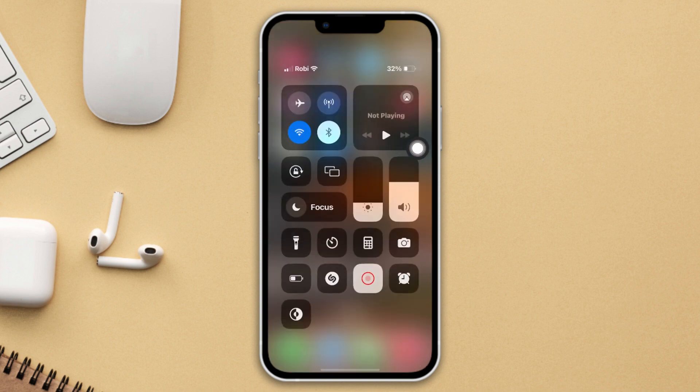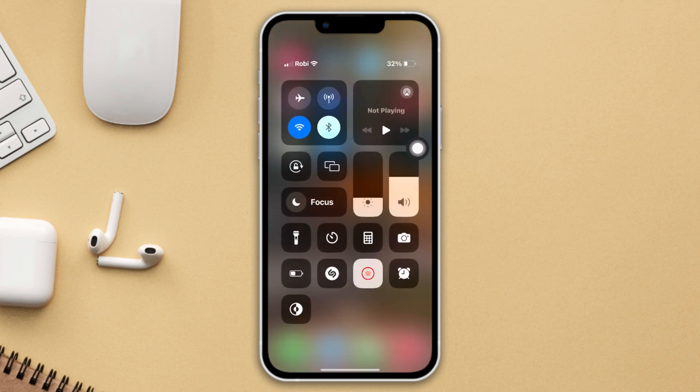Method 1: Enable and disable Airplane Mode. Swipe down from the top, enable Airplane Mode, wait 10 to 20 seconds, then turn it back off. Then check your issue.